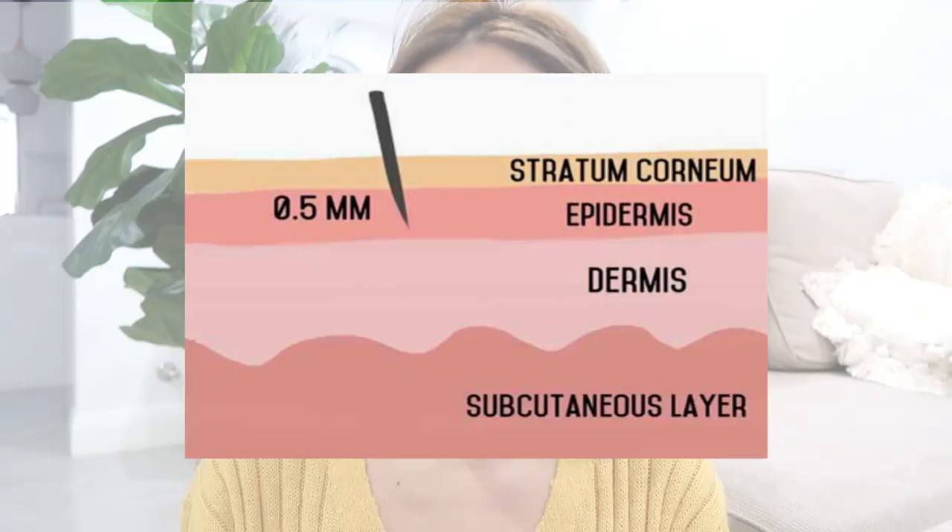You are not meant to bleed. The needles are 0.5 millimeters for a reason — you are not meant to penetrate your skin deeper than the needles are meant to go. So please be wary of the pressure that you apply. It's meant to be moderate, it's not meant to hurt and you're not meant to bleed. Well, if you bleed a little bit that's fine, but if you're aggressively bleeding, please stop because it's causing more damage to your skin.